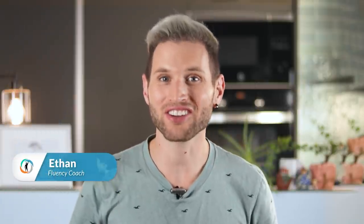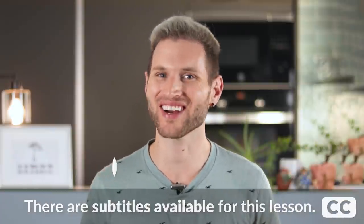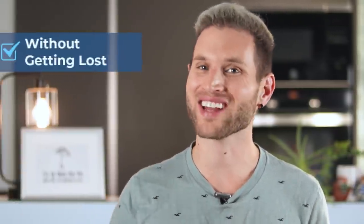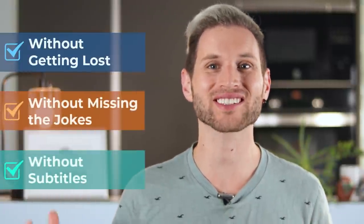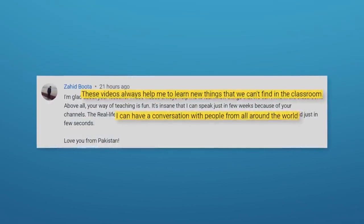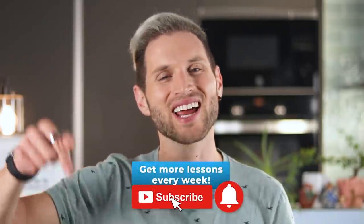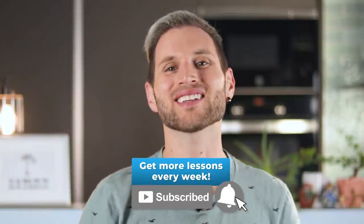Today you will learn English with communication expert Jennifer Kumar and learn about some incredible places that you should visit in the USA — and I bet you have never heard of them. Every week, we make lessons like this to help you understand fast-speaking natives without getting lost, without missing the jokes, and without subtitles. Like Zahid, who is learning so much more than he ever could in the classroom, and has even improved his speaking. We'll help you do it too — just hit that subscribe button and the bell below so you don't miss a single new lesson.